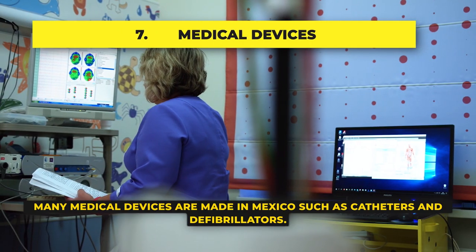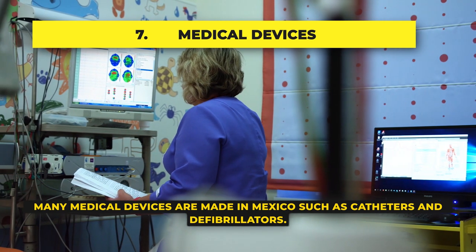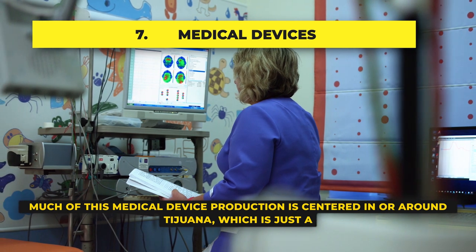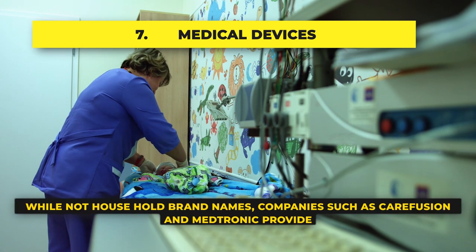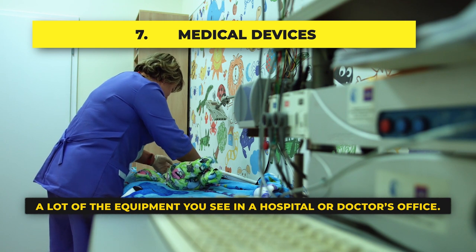Medical Devices: Many medical devices are made in Mexico, such as catheters and defibrillators. Much of this medical device production is centered in or around the Tijuana region of Mexico, which is just a short distance from San Diego, California. While not household brand names, companies such as Carefusion and Medtronic provide a lot of the equipment you see in a doctor's office or hospital.